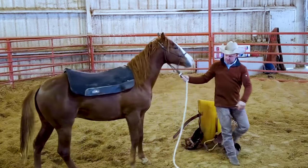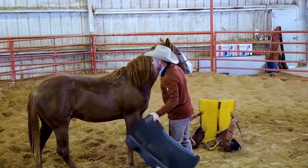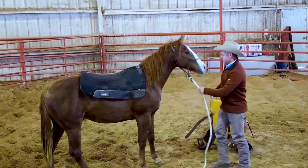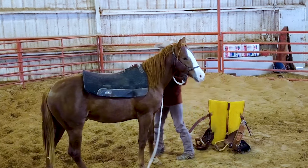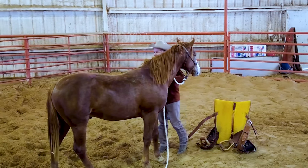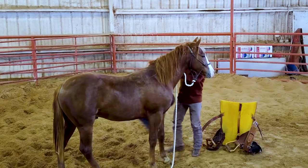We've saddled him a few times, rode him a few times — not much. This won't be long today. All we're trying to do is get out of this round pen as fast as we can. I want to get where I can get on him and go. Get him saddled, get on him, and go.